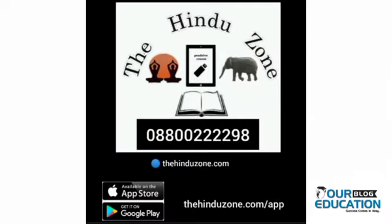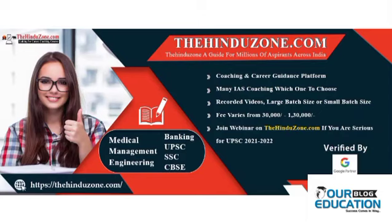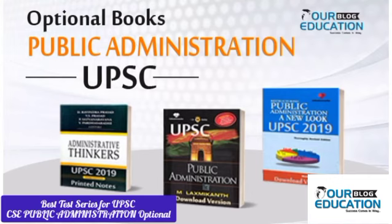Hindu Zone is a platform where you can get video lectures for your UPSC preparation at a very low price and can also attend online sessions with IAS and IPS officers. It will definitely help ease your UPSC preparation. All these platforms are highly recommended, trusted, and famous for test series for UPSC public administration optional subject.